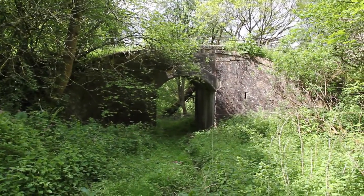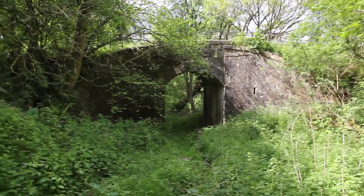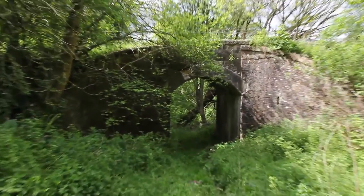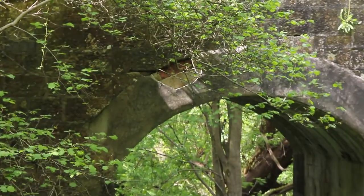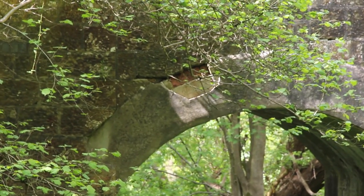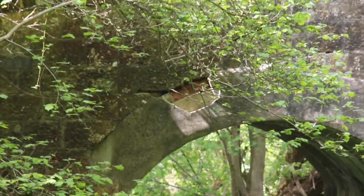There are loads of these wee bridges along the route. This one looks like it's been touched up with concrete at some point, but you can just about see a bit of brick coming through there — you can just see the brick coming out from behind the concrete at that point.